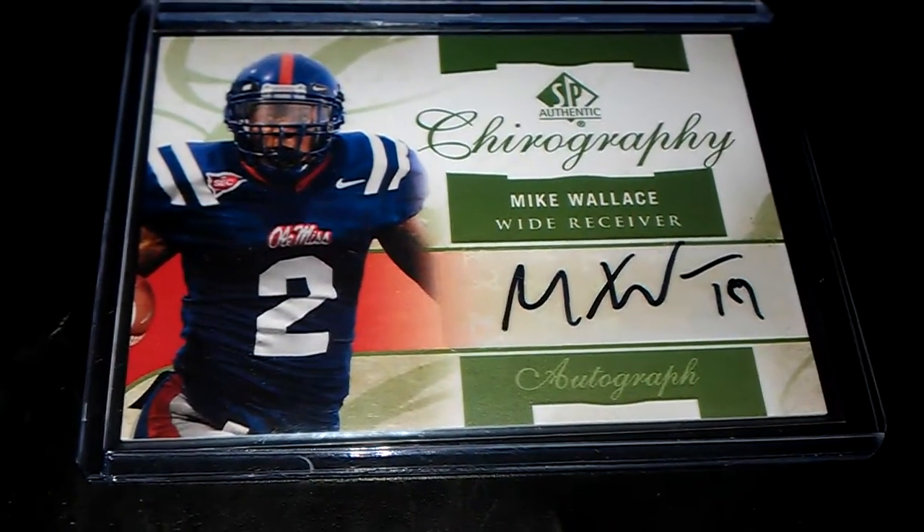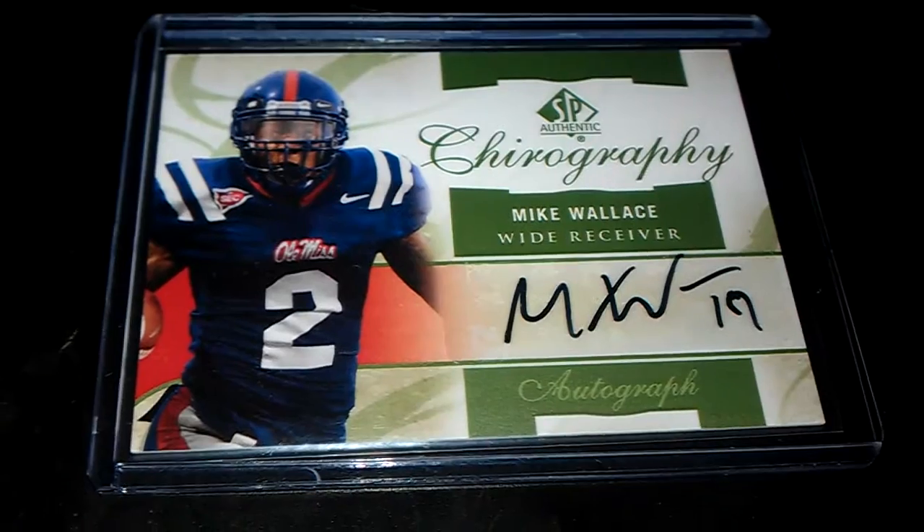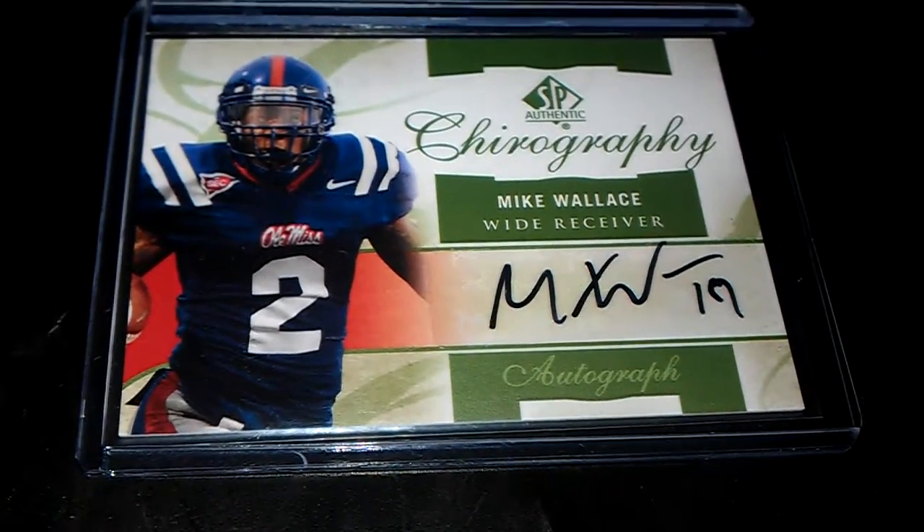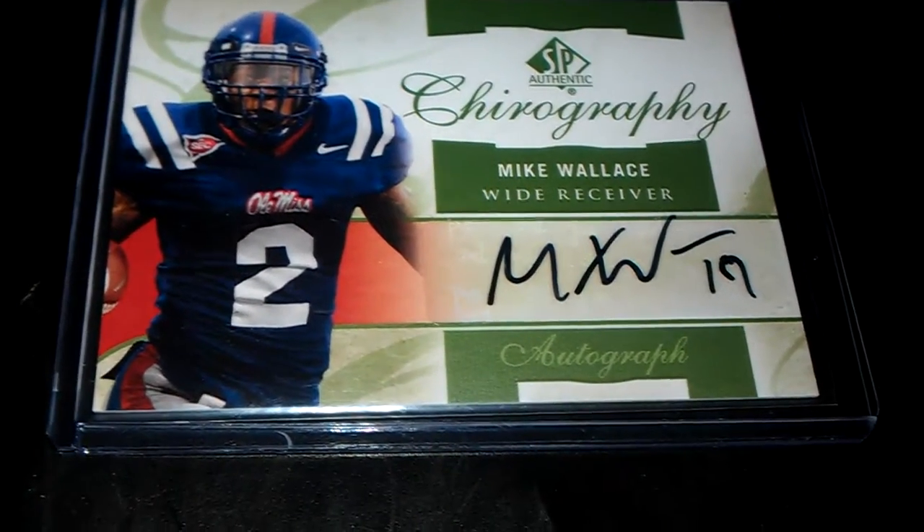NMLTTC here with another mail day video. This one's coming from MySteelers13. First up, we've got a Mike Wallace Rookie Insert Auto.